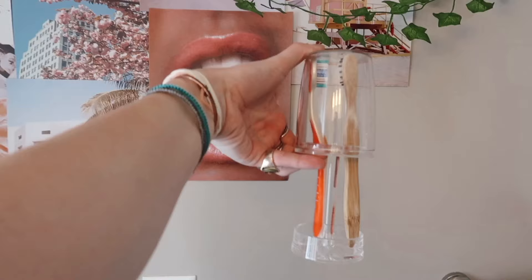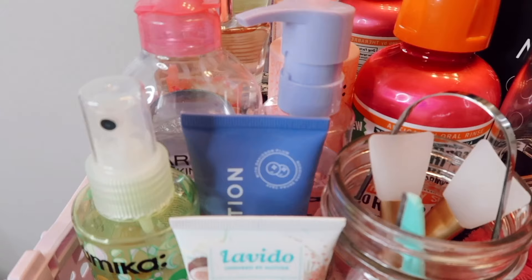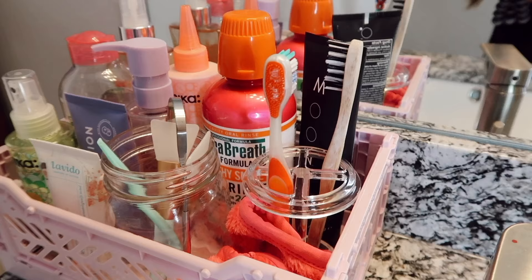My toothbrush holder — I got this for a very specific reason. I saw a TikTok saying that when you flush the toilet, toilet germs and particles can get into your toothbrush. I was like, that's gross. This is a toothbrush holder with a little cover so toilet germs won't hit your toothbrush. It was $7.99, which is an amazing price, and it's the cutest one I could find — I love the acrylic, it looks very chic. Thank you TikTok for informing me about toilet bowl particles.